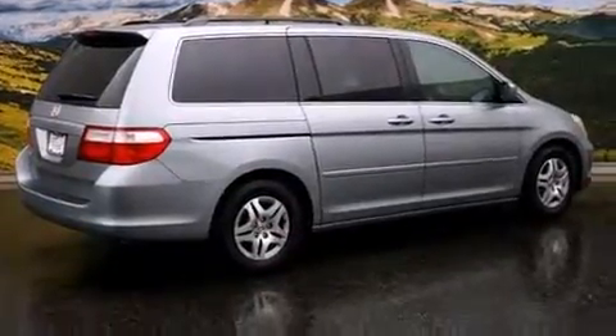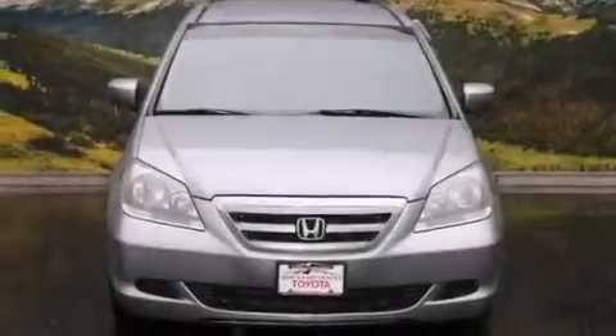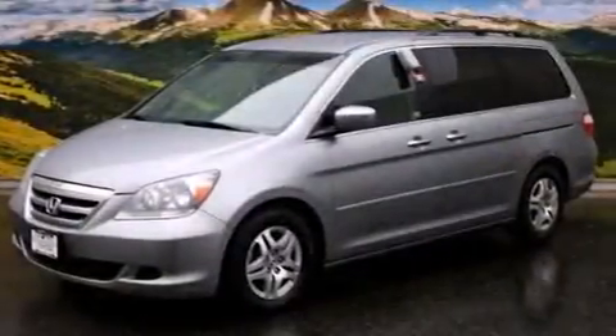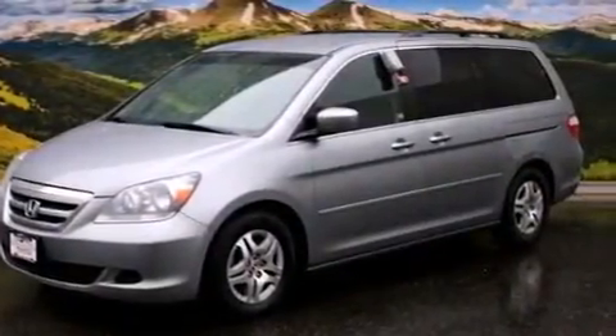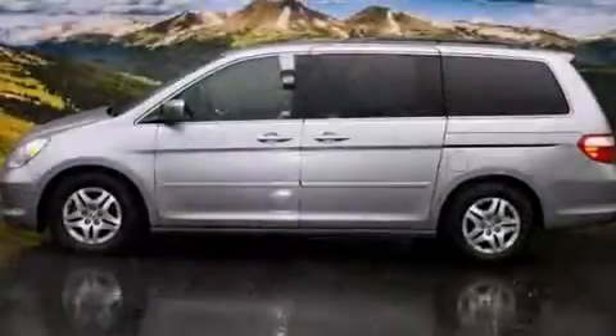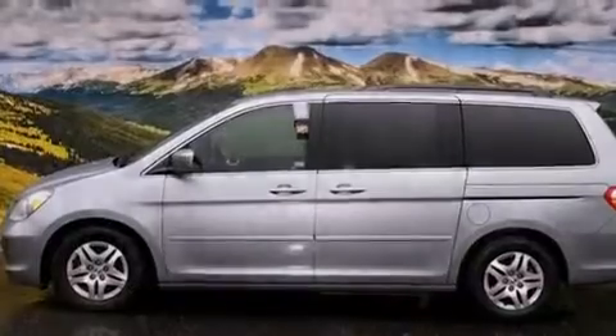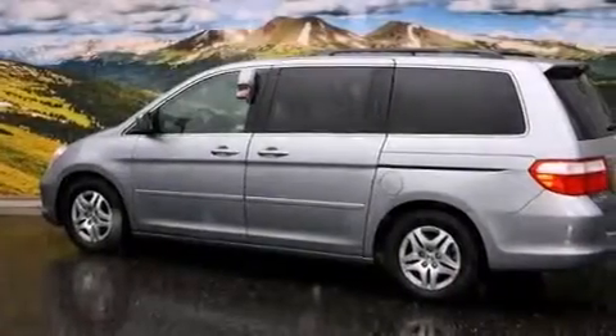Features include air conditioning with automatic climate control, a split folding rear seat, cruise control, a CD player, a passenger side vanity mirror, front side impact airbags, a HomeLink feature, a rear window defroster, a keyless entry system, and a power driver seat.